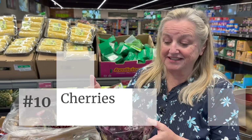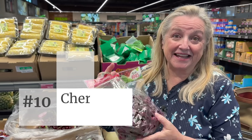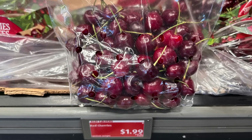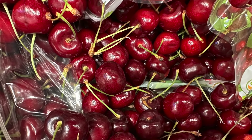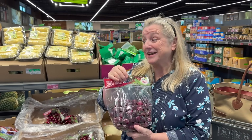Number ten: cherries. I love cherries and these are $1.99 a pound, which is less expensive than at my grocery store. Here in the United States, these are a product of the U.S. — not imported. It's in the summertime when we really get to enjoy fresh fruits like this. They look so luscious, a beautiful deep red, and I'll bet they're quite tasty.